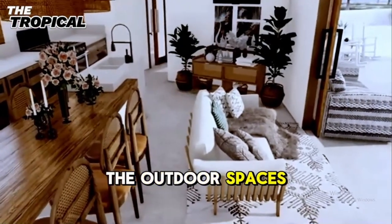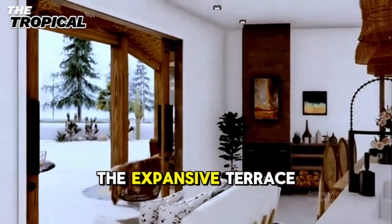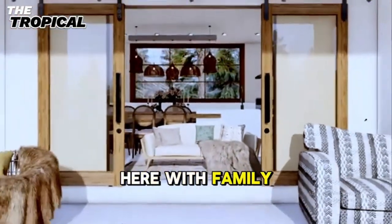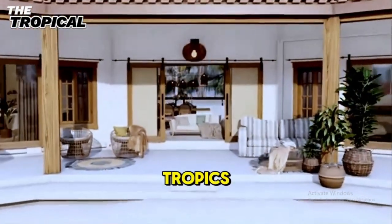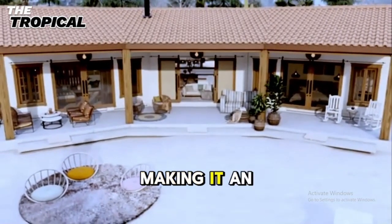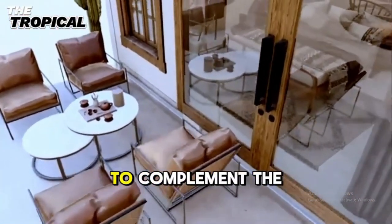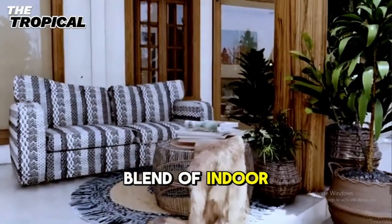The outdoor spaces are the crown jewels of this tropical minimalist home. The expansive terrace, shaded by lush greenery, is perfect for lounging or dining al fresco. Imagine evenings spent here with family and friends, enjoying the cool breeze and the sounds of the tropics. A small pool adds a refreshing element to the backyard, making it an ideal spot to cool off during hot tropical days or relax under the stars at night. The landscaping is thoughtfully designed to complement the home's architecture, creating a seamless blend of indoor and outdoor living.